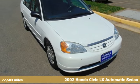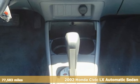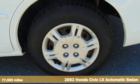Here's a 2002 Honda Civic. Get more mileage out of every drive with this Civic. It boasts an impressive list of features like these.